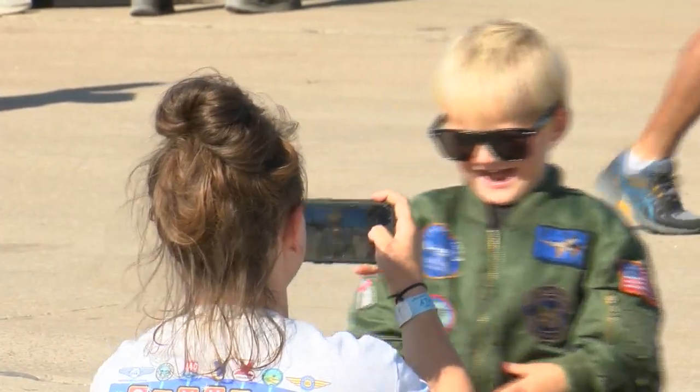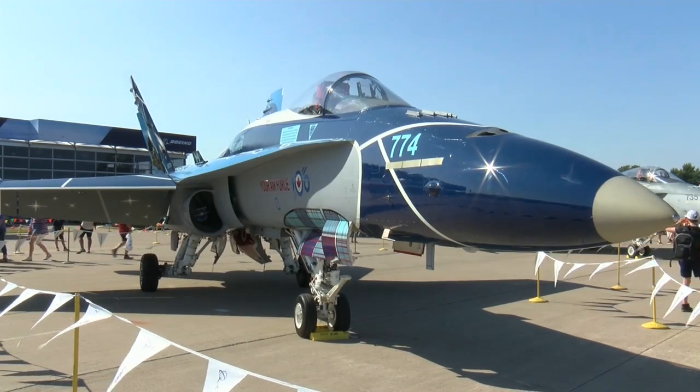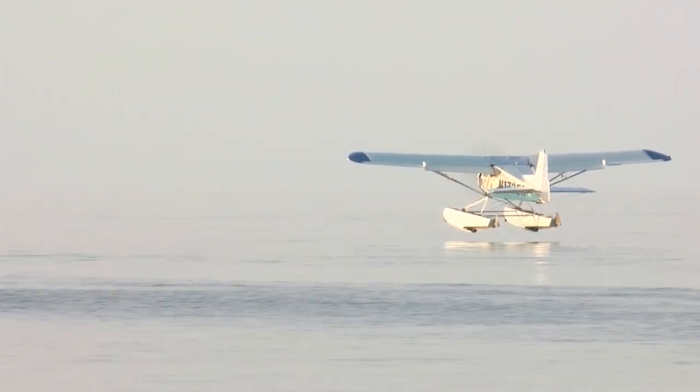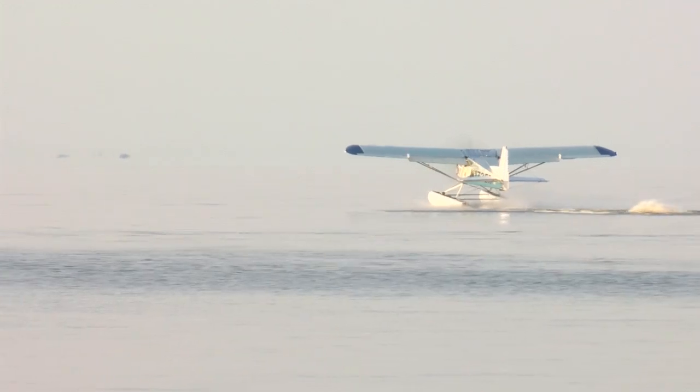Some kids even dress for the occasion. About a 10-minute drive southeast of the EAA grounds, another group is not only enjoying a different angle of the EAA air show, but a water show as well. One of the coolest things for us is that we actually get the backside of the air show — we get to see them getting into formation, getting ready to go back over the runways at the main field.